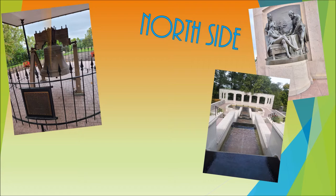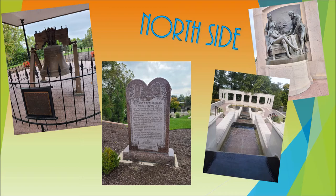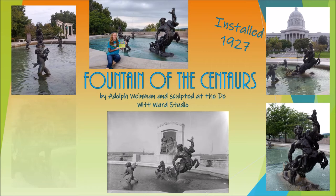You will find many different monuments as well as a big centerpiece called the Fountain of the Centaurs, designed by Adolph Weinman and sculpted at the DeWitt Ward Studio. This piece of art was installed in 1927 and is a local favorite, especially in the summer months when the fountains are going.